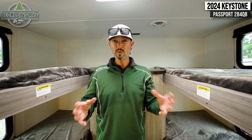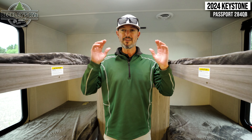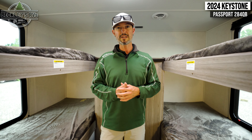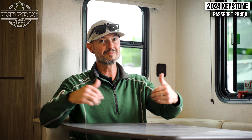So again — affordable, comes in under $30,000, sleeps eight to nine people with all these awesome features. It's the 2024 Keystone Passport 284QB. A camper of this size that sleeps eight or nine, it's about 30-something feet. Brand new on the market, it comes in around 5,500–5,800 pounds, so you don't need a massive truck to tow it. You don't need to spend a lot more than about $30,000 on this camper. To me, it's a two thumbs up.